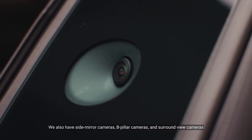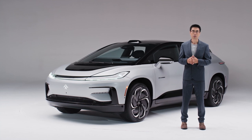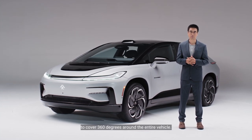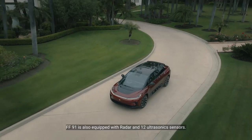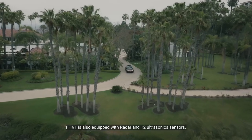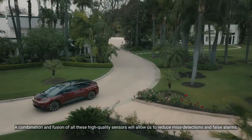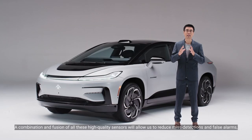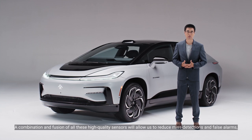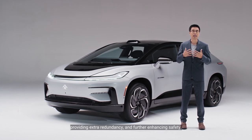We also have side mirror cameras, B-pillar cameras, and surround view cameras to cover 360 degrees around the entire vehicle. FF91 is also equipped with radar and ultrasonic sensors. A combination and fusion of all these high-quality sensors will allow us to reduce misdetections and false alarms, providing extra redundancy and further enhancing safety.